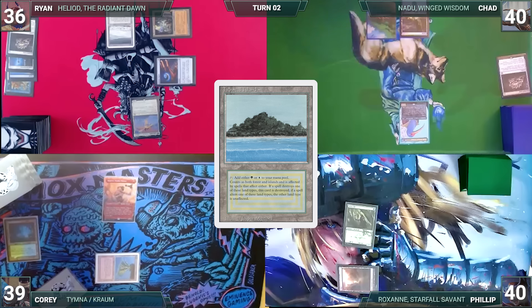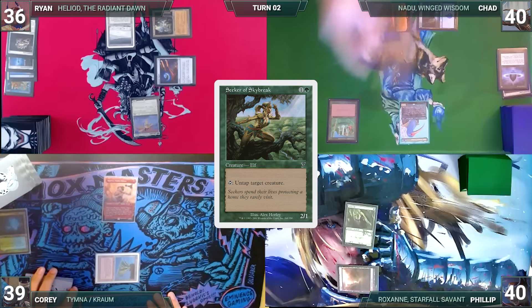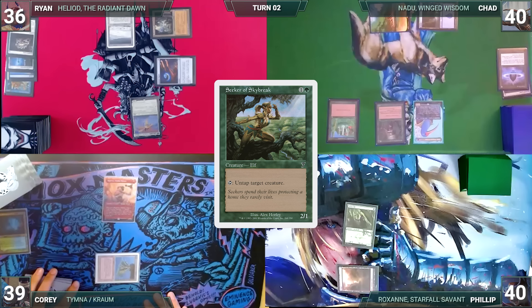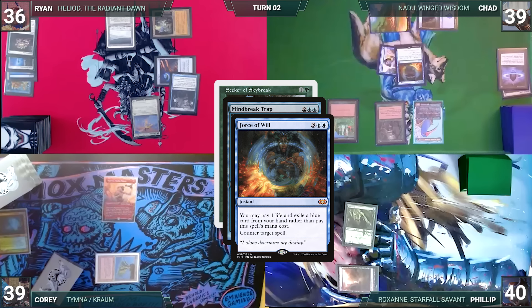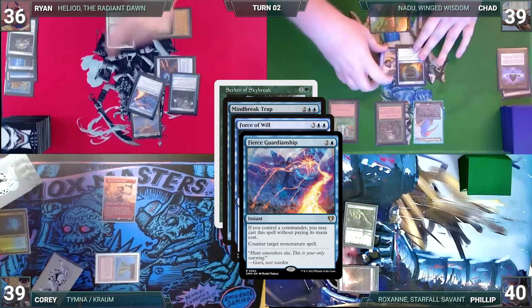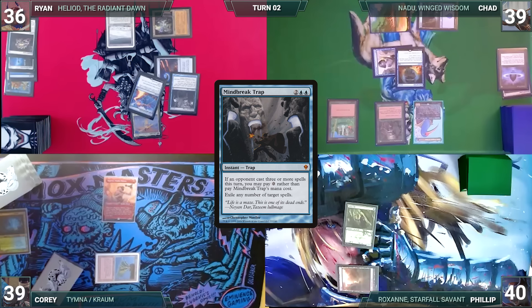Chad draws and plays a Tropical Island. He casts Concordant Crossroads, a Lotus Petal, and then Seeker of Skybreak. Everyone knows this means eight cards per rotation with Nadu, so in response Ryan casts Mind Break Trap for its alternate cost, targeting Seeker. Chad responds with Force of Will, paying a life and exiling a blue card. Ryan fires back with Fierce Guardianship for its alternate cost, targeting Force. Fierce counters Force and Trap exiles Seeker. The table breathes a sigh of relief as Chad passes to Phillip.